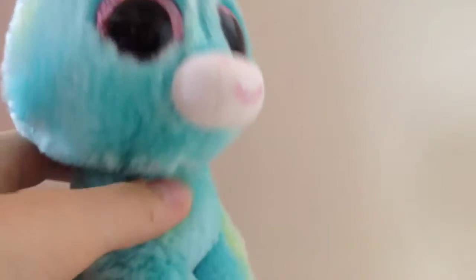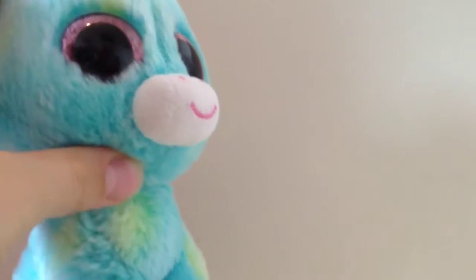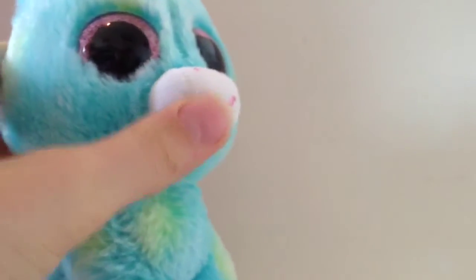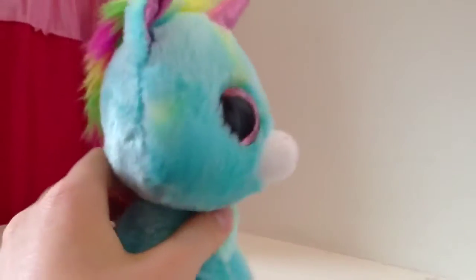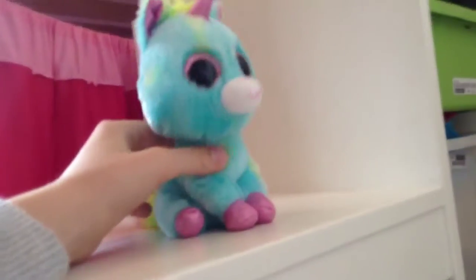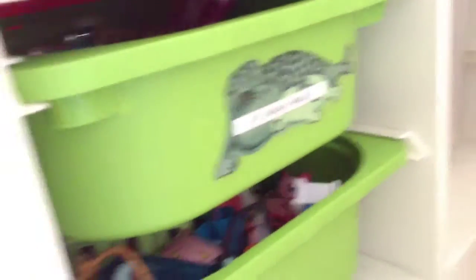First of all, I'm going to show you where I film. You might have already seen in my collection video — my updated one. I have these three shelves where I film. I usually film on all of these but mostly this one. They also hold these cute little shell-like drawers.